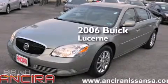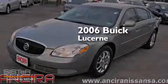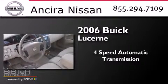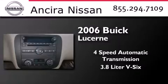This is a 2006 Buick Lucerne. This four-door sedan has a four-speed automatic transmission and a 3.8-liter V6.